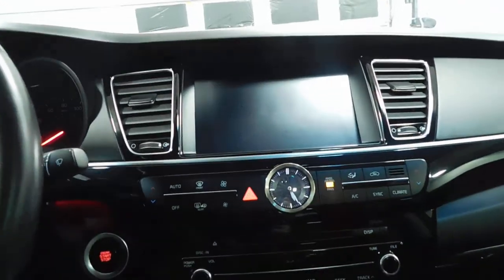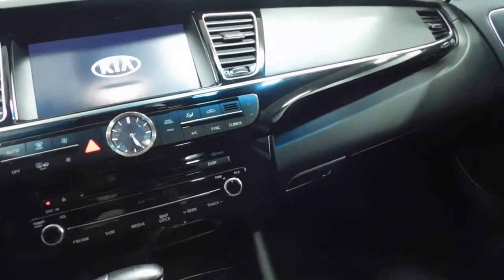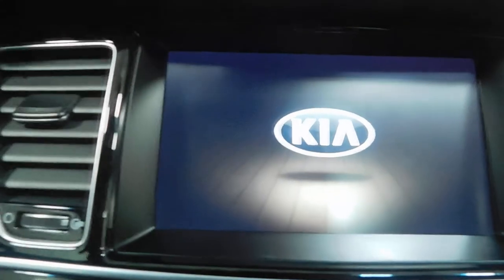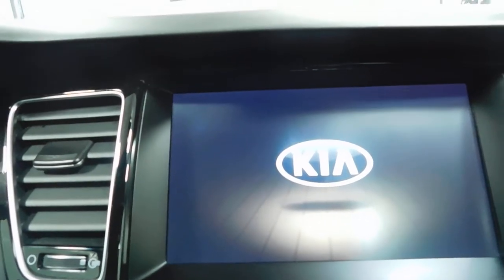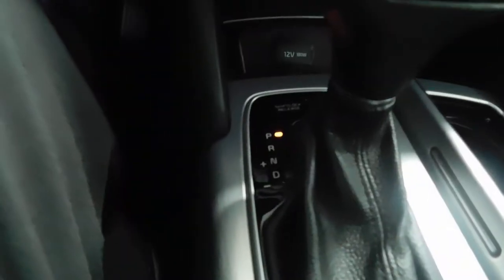We'll start it up. On the interior, we have the radio here. You've got your climate control buttons, CD player down here, and it is an automatic transmission.